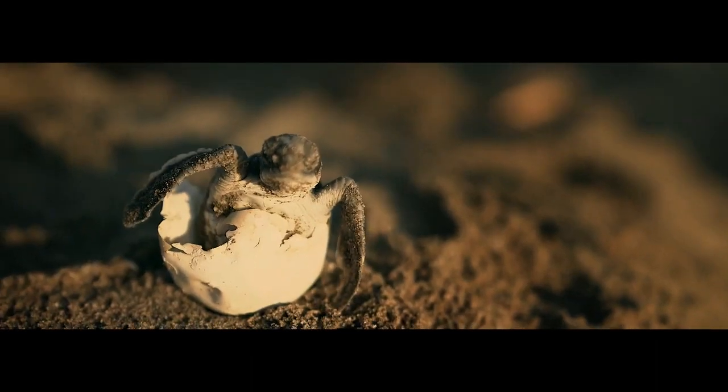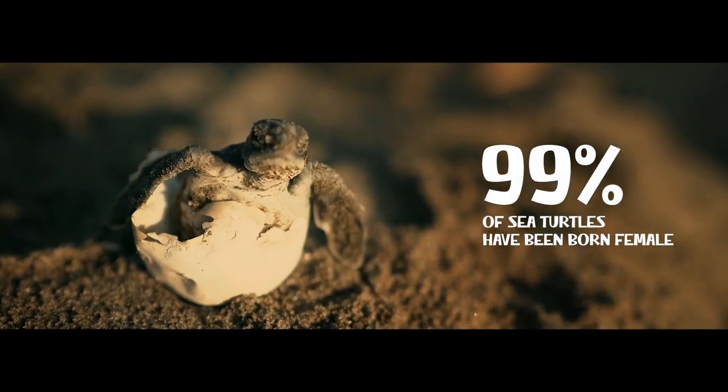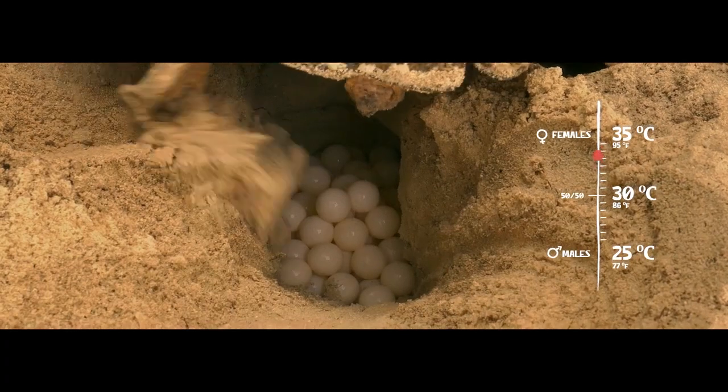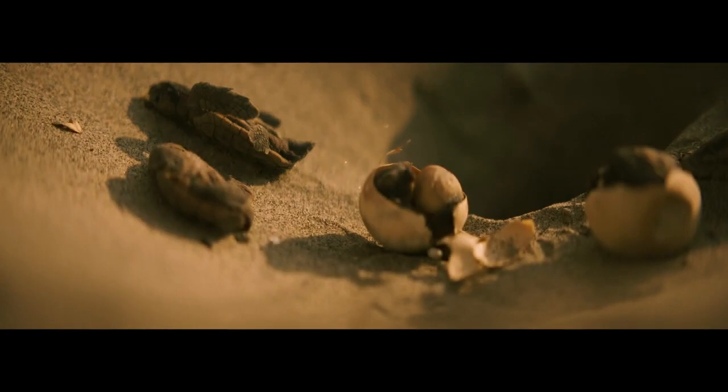In the last four years, 99% of sea turtles have been born female because the temperature of the sand influences their sex during the incubation period. Global warming is causing irreversible damage to the sea environment.